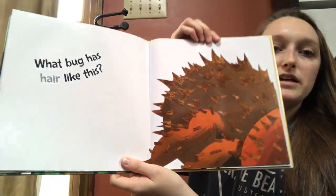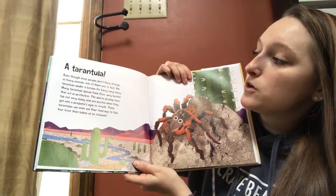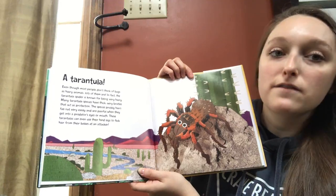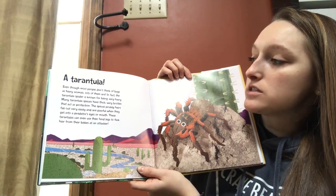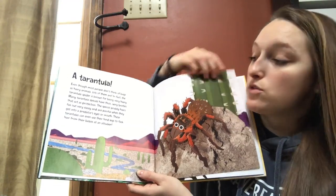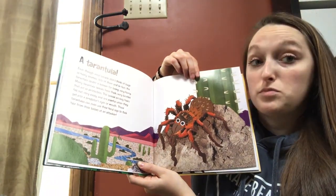What bug has hair like this? A tarantula! Even though most people don't think of bugs as hairy animals, lots of them are. In fact, the tarantula spider is known for being very hairy. Many tarantula species have thick, wiry bristles that act as protection. The special prickly hairs fall out very easily and are painful when they get into a predator's eyes or mouth. These tarantulas can even use their hind legs — their back legs — to flick hair from their bellies at an attacker. That's pretty cool.